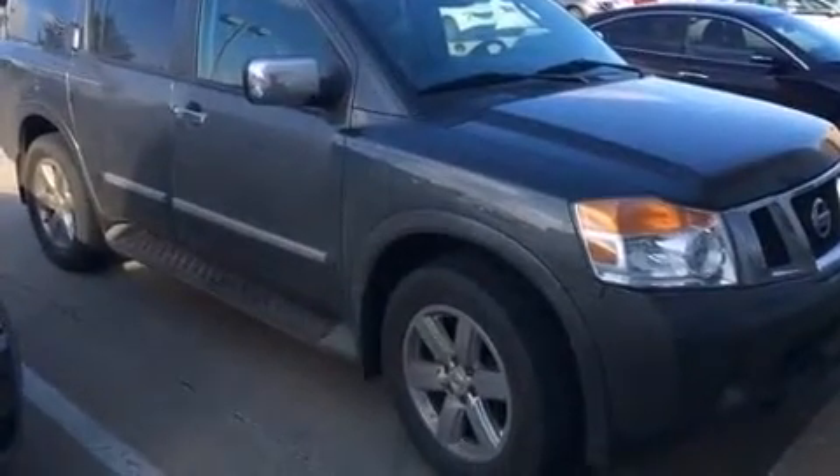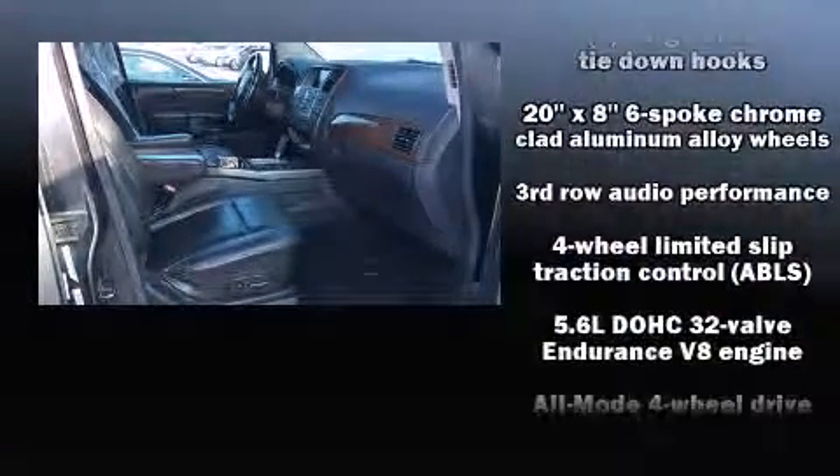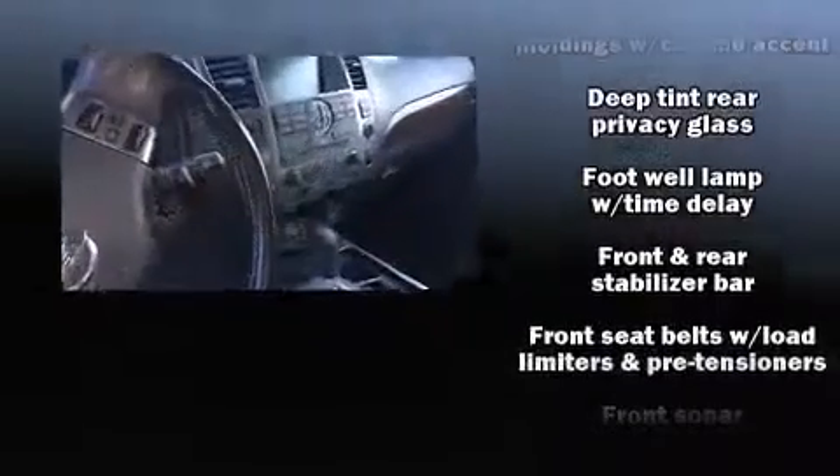You and your passengers will enjoy the stereo system, which includes a CD player with MP3 capability, a nine-gigabyte hard drive, and twelve speakers, ensuring optimal sound no matter where you're seated.